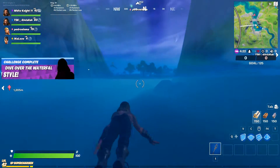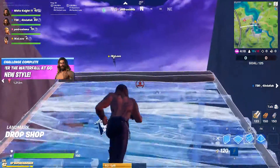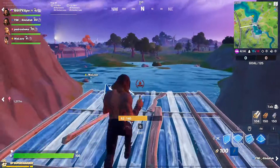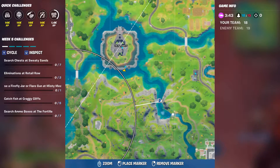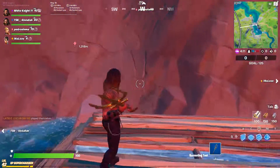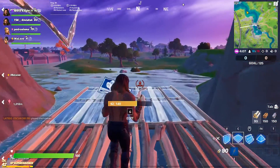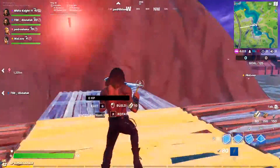And now here we are — that's awesome! We get the new Aquaman outfit, it looks nice. Here is the location of the waterfall. Yes, this is the location. And we can see the new outfit of Aquaman — it looks really nice.